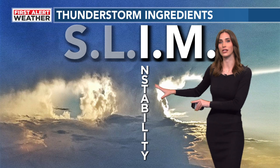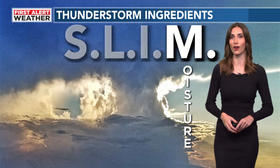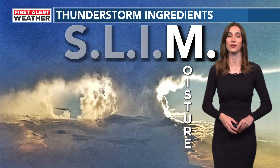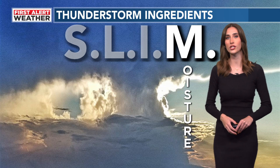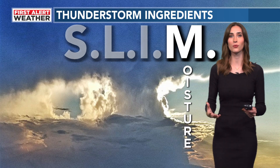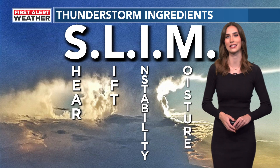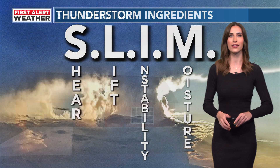The most unstable conditions are created by warm and humid air. The last letter should be very self-explanatory: moisture. The more warmth and the more moisture we have, the better recipe we have to create severe weather. But we don't say all of these things to scare you — we say them to prepare you.